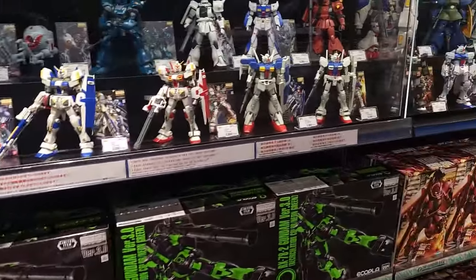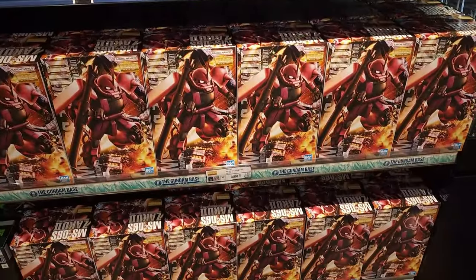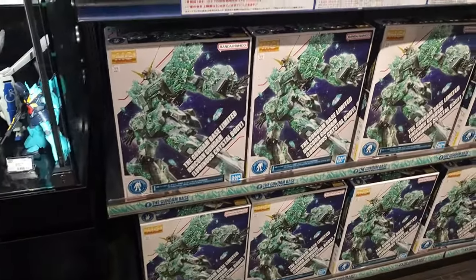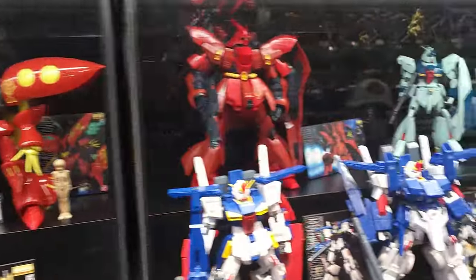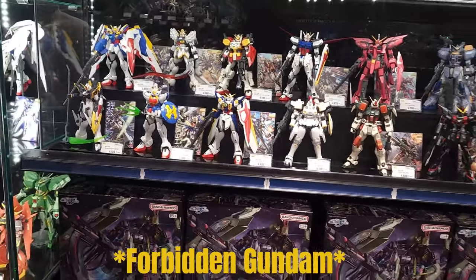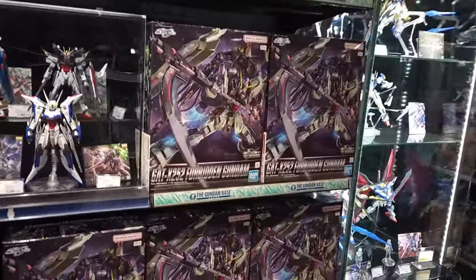Here we actually have some of the old Master Grades. They had some of the Gundam Base exclusives — that was what that neon black one was. I had to move kind of fast because in this store there's a lot of people, and I know in Japan they're very picky about not having people's faces shown on camera without their permission. So I tried my best not to record them. A lot of this area had UC stuff. They also had a ton of Forbidden Freedoms there. I saw Forbidden Freedoms everywhere — I've been told it's kind of difficult to get in the U.S., but in Japan it's pretty much everywhere. I saw it at pretty much every store that sold anything from Gundam Seed.